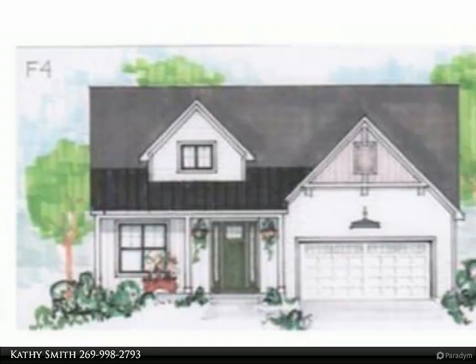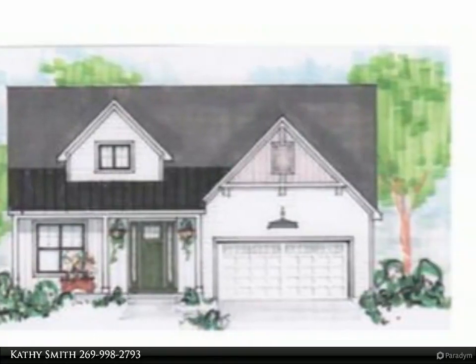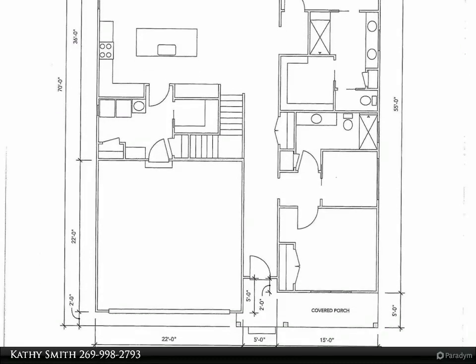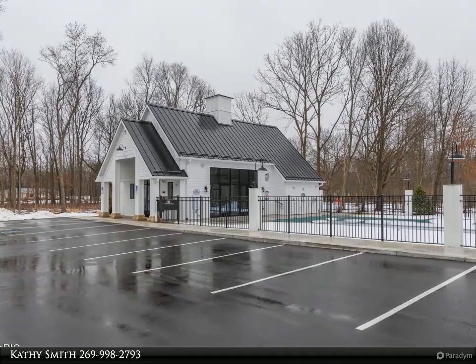This Jaqua Realtors property video is presented by Kathy Smith. Brand new freestanding condo under construction, 1,882 square feet of luxury living with an open and airy floor plan, large kitchen with center island, main floor master and laundry.